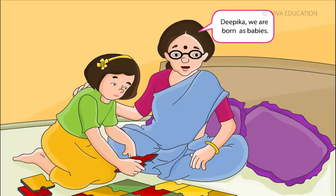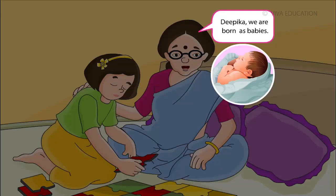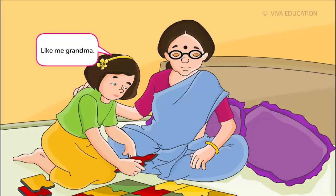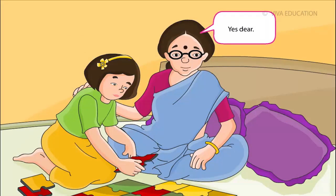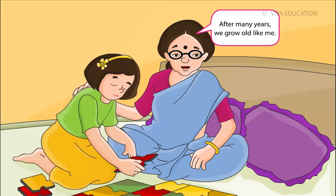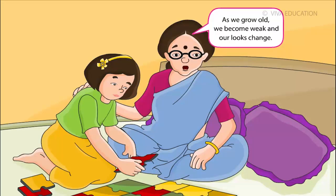Deepika, we are born as babies. From a baby, we grow up to be a girl or a boy. Like me, Grandma? Yes, dear. Then we become a young woman or a man like your mother and father. After many years, we grow old like me. As we grow old, we become weak and our looks change.